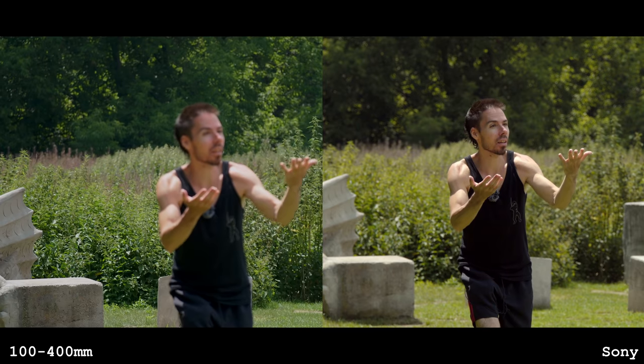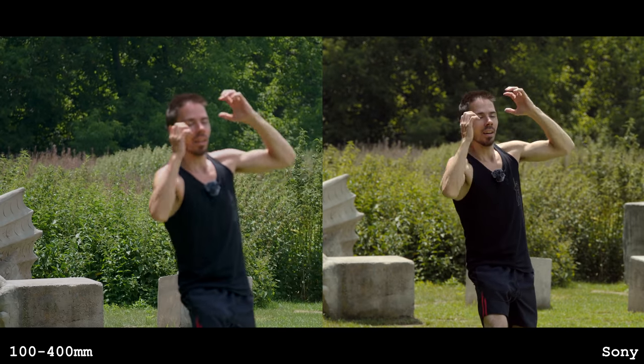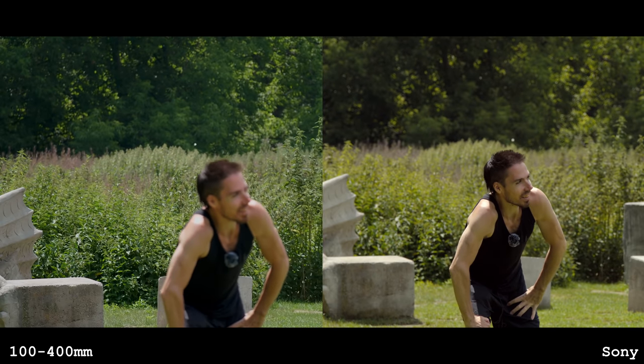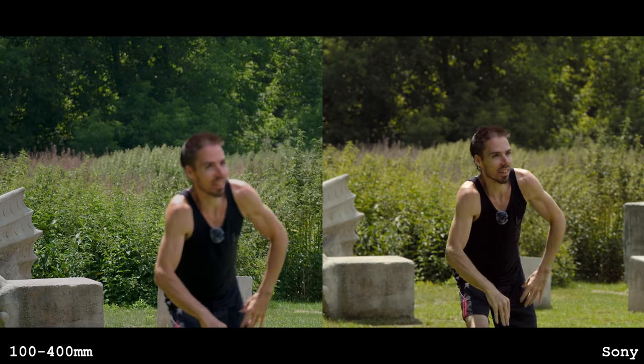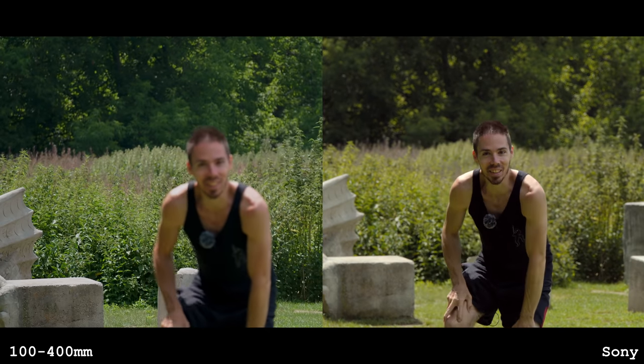A flying duck! I've never seen a duck that big fly like that. I'm doing this stupid test and I missed it — it was like an eagle, an eagle-duck hybrid. I missed the deagle. The deagle hybrid.